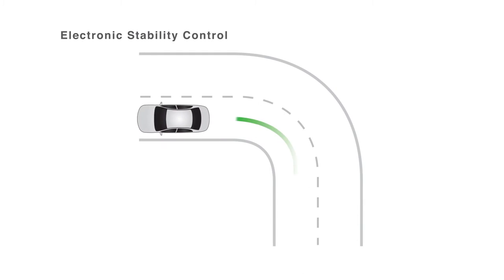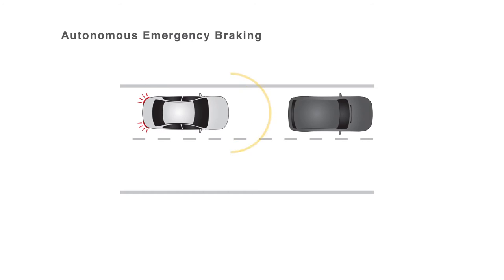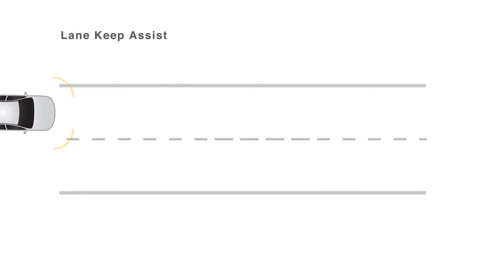ANCAP recommends all consumers buy a car which holds the maximum five star ANCAP safety rating. There are a large selection of five star cars across all price points, so you never have to compromise on safety. As well as the structure, airbags, and restraint systems, ANCAP also assesses safety assist technologies. These are technologies that remove the driver from the equation and can either prevent an accident from occurring or at least minimise the effects of a crash. Some of these safety technologies include electronic stability control, autonomous emergency braking, and lane keep assist.